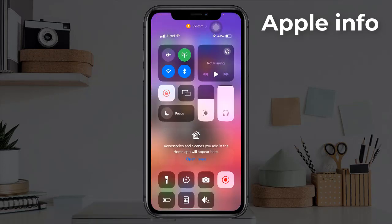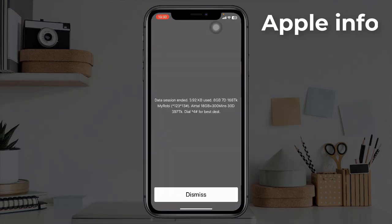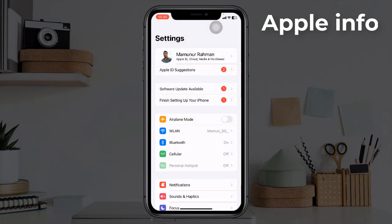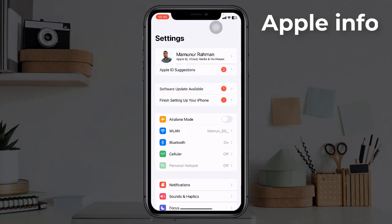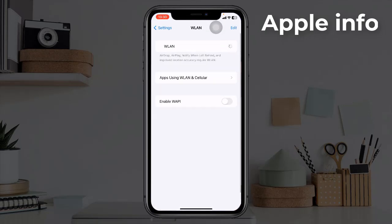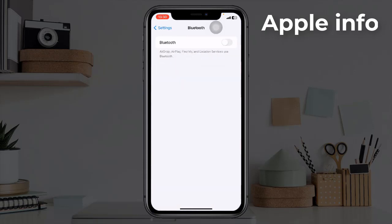Solution three: turn off mobile data, Wi-Fi, and Bluetooth. You can turn off mobile data in the Control Center, but turn off Wi-Fi and Bluetooth under Settings, because these won't be turned off completely when you do it from the Control Center.